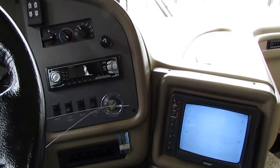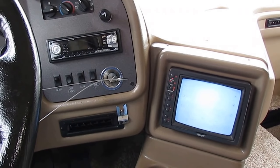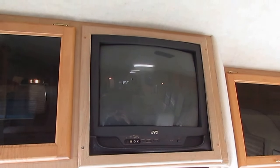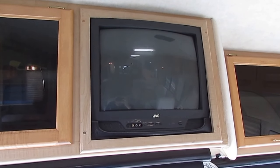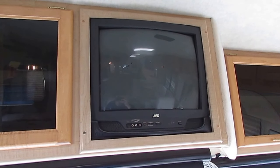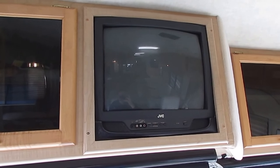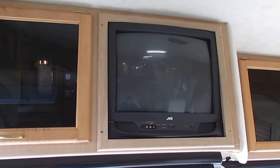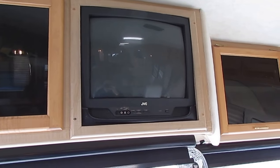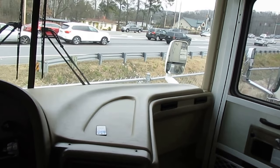I like the fact that they kept everything original in here, like the TVs. I hate it when people change out the TVs — I know those CRT TVs are outdated, but this thing was designed with that hole built for a square TV. These new TVs are rectangular, and no matter what you do, they never look as good as the originals.